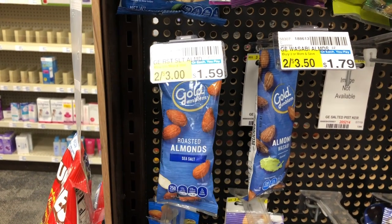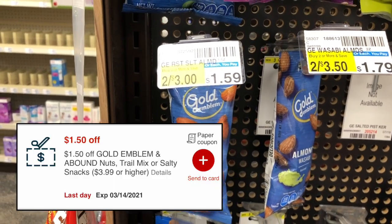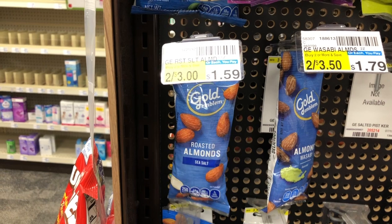These gold emblem roasted almonds are $1.59, and I got a $1.50 off gold emblem items CRT. It says it's for items $3.99 or higher, but it is attaching to this $1.59 item, making this only $0.09.